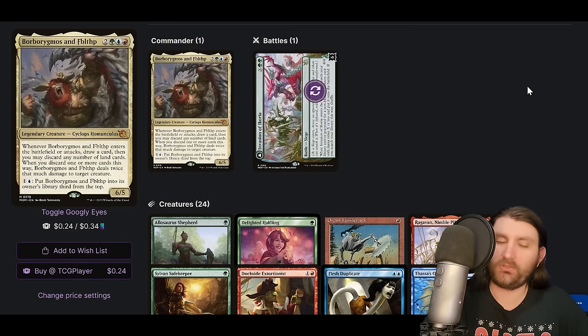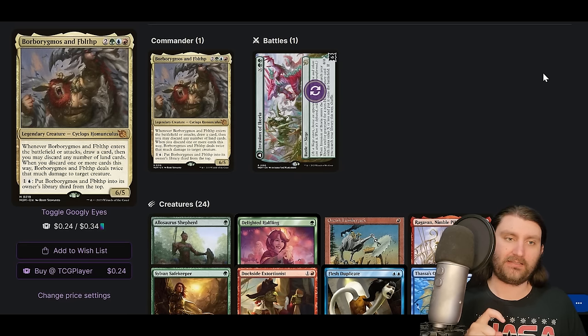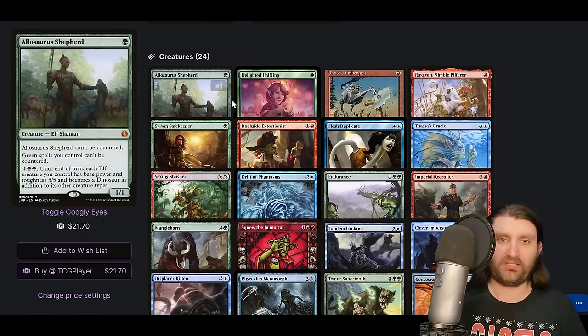Borborygmos and Fibblethwip is a Temur commander. When it enters the battlefield or attacks, draw a card, then you may discard any number of land cards — when you discard one or more cards this way, Borborygmos deals twice that much damage to a creature. You can spend one blue to put it into its owner's library third from the top. With this we can Food Chain it because it draws on ETB — Food Chain lets us draw our entire deck. We can also Temur Sabertooth it, flicker it, and use it as a value engine.